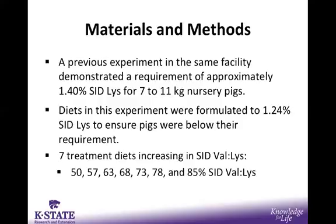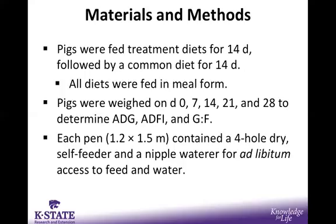In the manufacturing process at the feed mill, we first made the lowest and the highest diets — the 50% and the 85%. Then, while still at the feed mill, we created the five intermediate treatments using blending at specific ratios. This allowed us to eliminate potential discrepancies that might occur during the feed manufacturing process. Pigs were fed treatment diets for 14 days followed by a common diet for another 14 days, both fed in meal form.